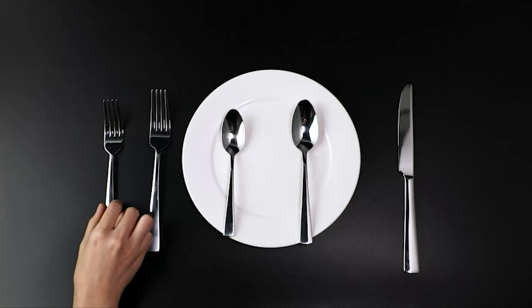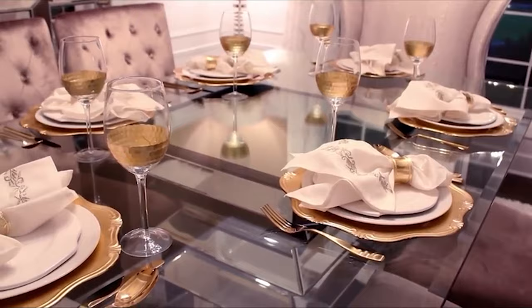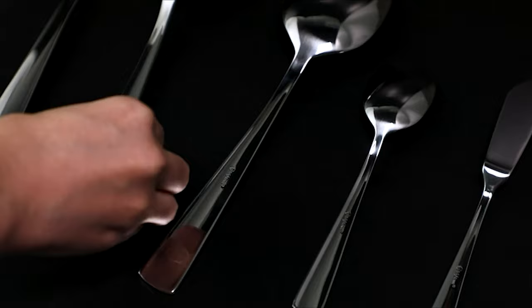A set of matching flatware can make any dining room feel well put together. Flatware usually comes in sets of 4, 6, 8, or 12, and it's always a good idea to buy a few sets more than the number of people in your household so that you can accommodate any guests that come over.